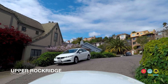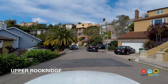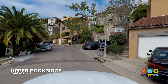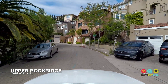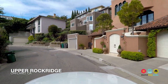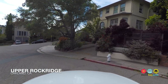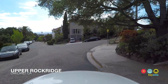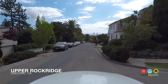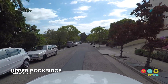Those lucky residents who live on top of the hill and those who make the trek all the way up the steps are rewarded with awe-inspiring views of the San Francisco Bay. On top of the upscale and roomy housing options here, Upper Rockridge residents also enjoy easy access to the Claremont Country Club, Lake Temescal, and hiking in Oakland's amazing regional parks in the hills behind Upper Rockridge.